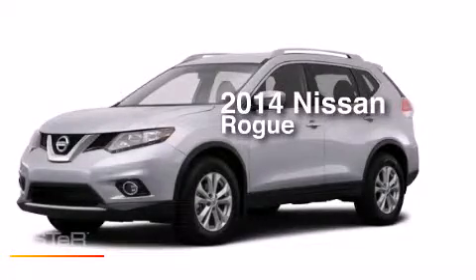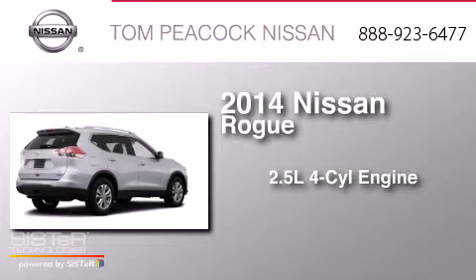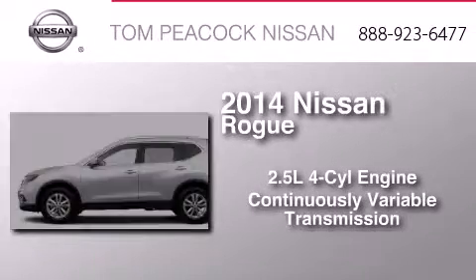This is a brand new 2014 Nissan Rogue. It features a 2.5 liter 4-cylinder engine and a continuous variable transmission.